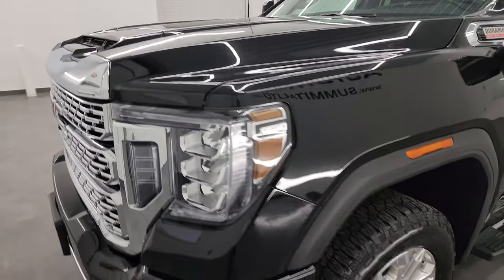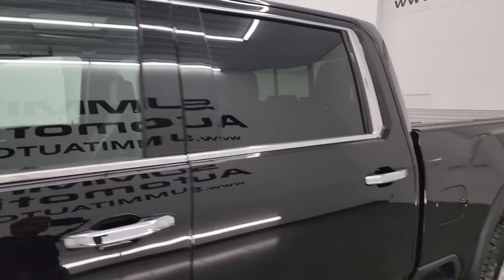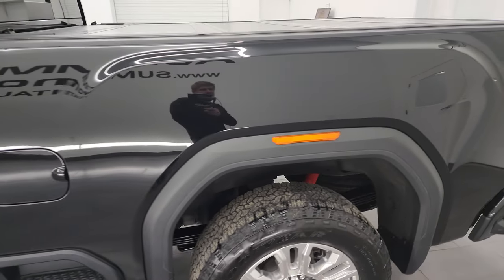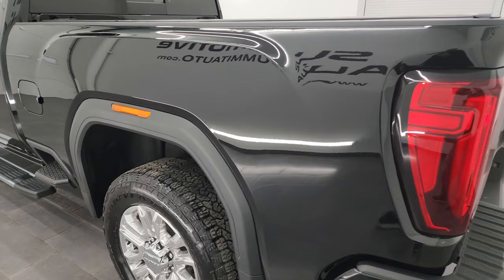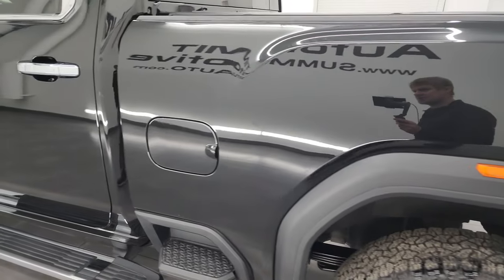I'm going to go all the way around in this video — inside, underneath, start it up and take a look under the hood to give you the most accurate representation of the truck possible. Onyx black is the color, and I shoot all my videos in 4K, so if you have HD capabilities turn them on now, because it is your best way to check out the quality, condition, options, and cleanliness of the truck before seeing it in person.